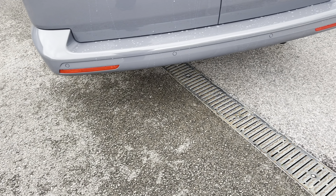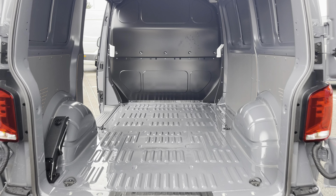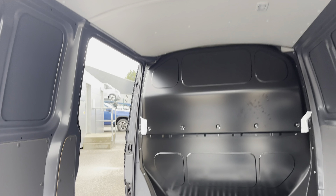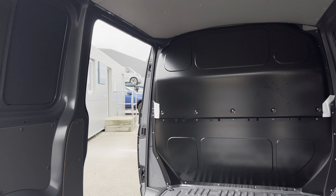Opening up the barn doors will reveal a very spacious interior, which comes complete with lashing rings around the edges for load restraints, and lighting in the ceiling for added visibility. You'll also benefit from the sliding panel door, providing easy access in and out of the load area.